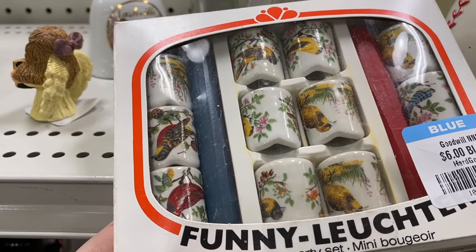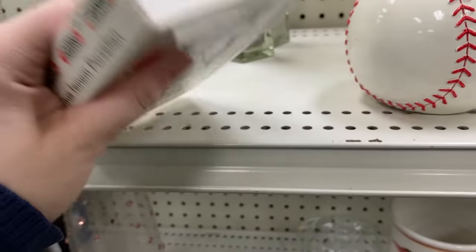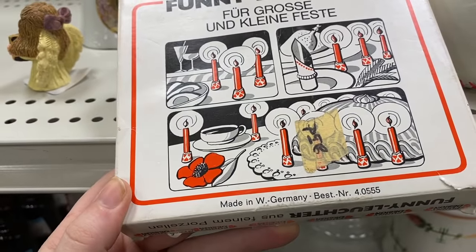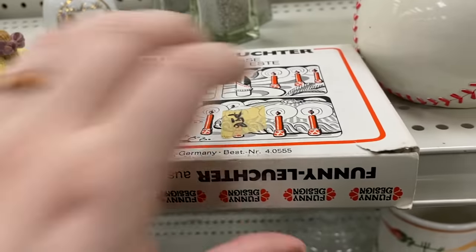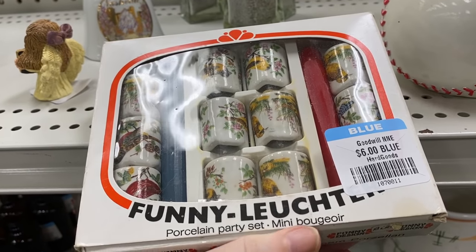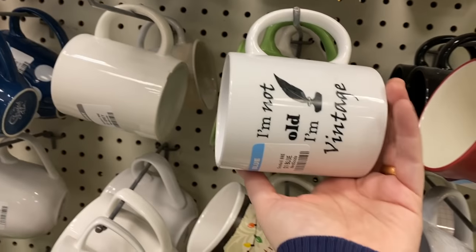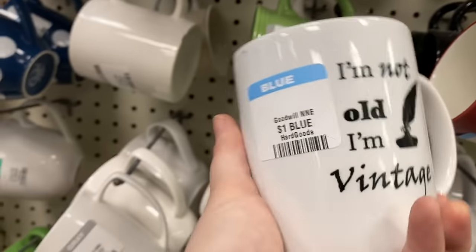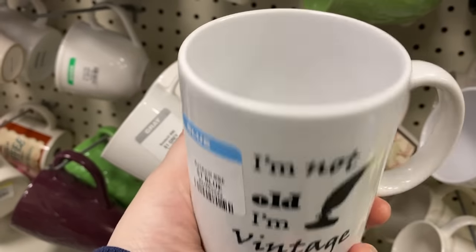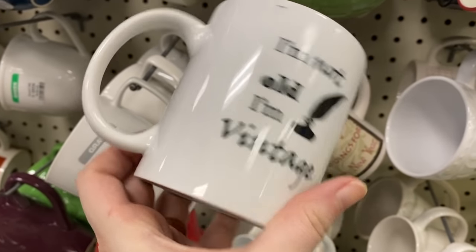This was so fun to see new in its package. This is from West Germany — these are the funny design candlestick holders. They made these in all kinds of really neat patterns. There's actually one in a blue boat goose that I would love to get my hands on someday. These ones are all different birds and such a score at six dollars. I'll have to do a video and show you guys my collection of those — I just think they're really neat to collect. They're small, and it's nice to collect something that's not too big.